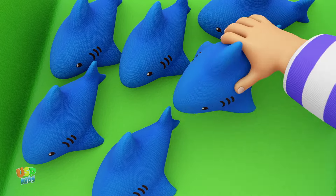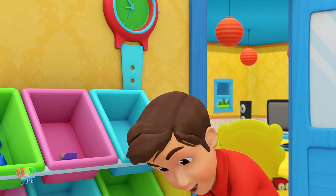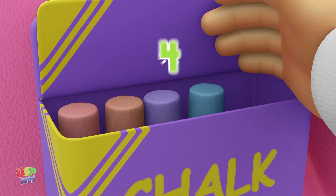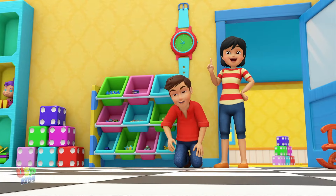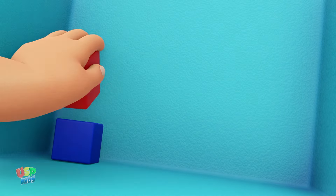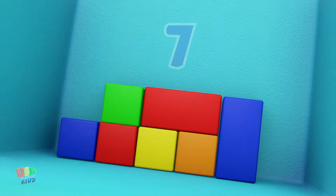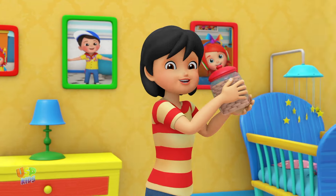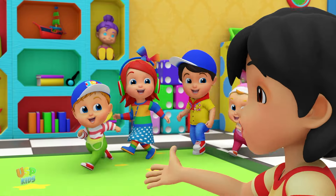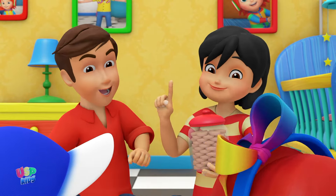Eight dolls: one, two, three, four, five, six, seven, eight. Nine chalks: one, two, three, four, five, six, seven, eight, nine. Ten blocks: one, two, three, four, five, six, seven, eight, nine, ten. That was fun! Now we know how many toys we have. Who wants to count cookies and eat them too?